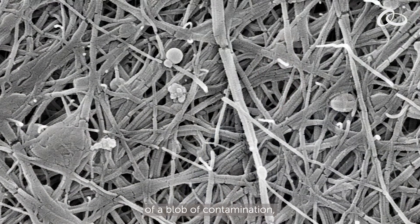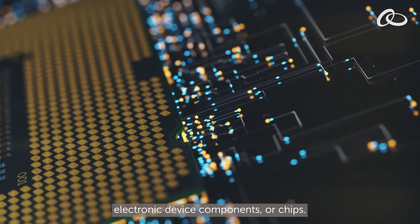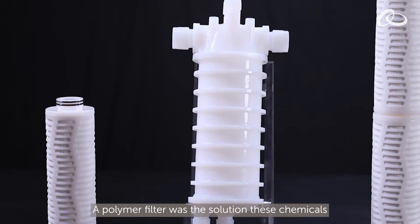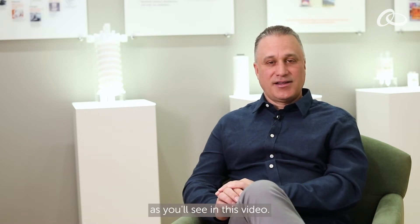I saw a microscopic image of a blob of contamination, thousands of the width of a human hair, that caused havoc in the manufacturing of our electronic device components, or chips. A polymer filter was the solution these chemicals needed to create effective circuit patterns. The history of liquid filtration comes from technology developed out of necessity, as you'll see in this video. It's transformed our lives in profound ways.